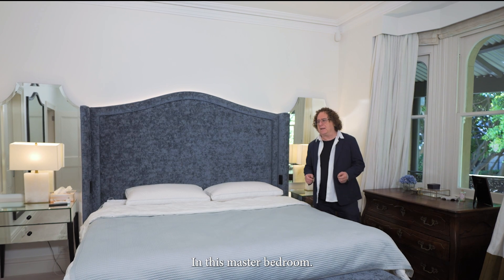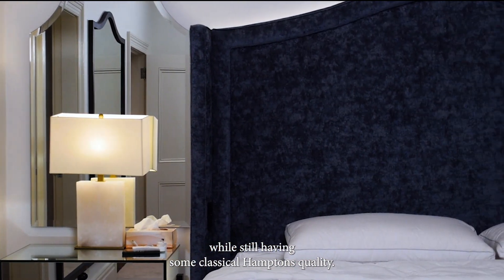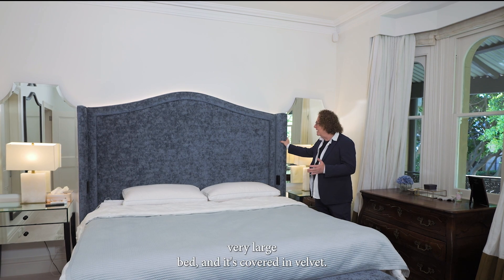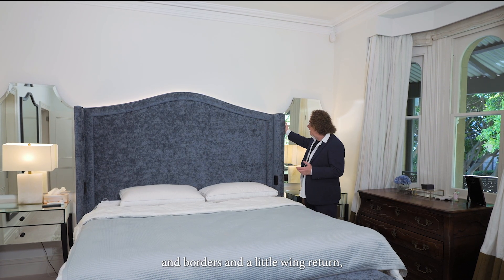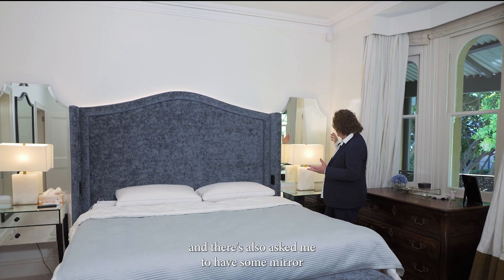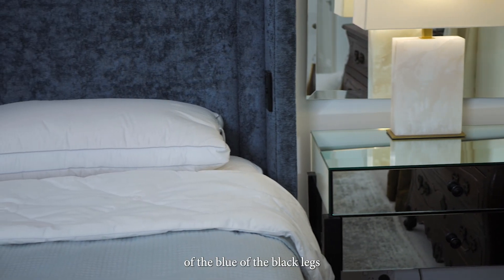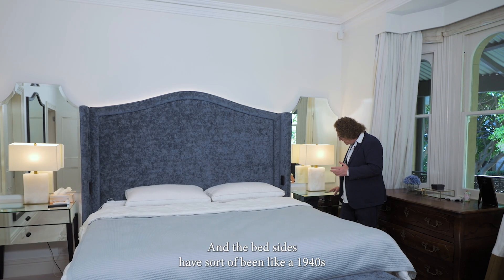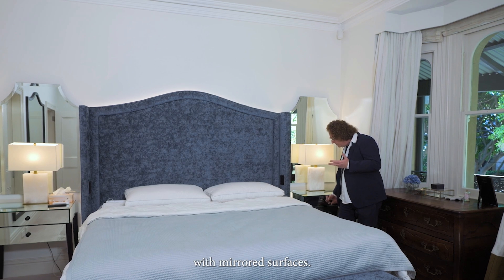In this master bedroom, the customers wanted a design that was a little bit more modern while still having some classical Hamptons quality. So I designed this bed head for this very large bed — it's covered in velvet, with details of piping, borders and a little wing return. They also asked me to include some mirror and mirrored bedsides. The colors are a combination of blue and black legs. This matches the design on the bed and stool, and the bedsides are like a 1940s Parisian bedside with mirrored surfaces.